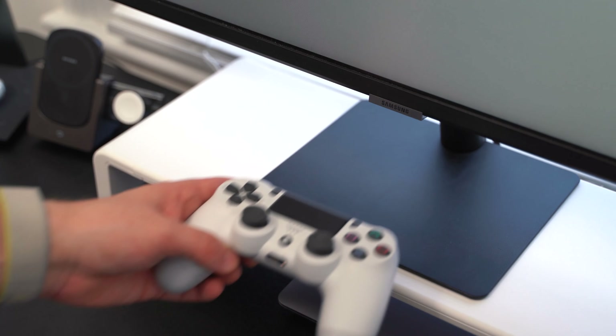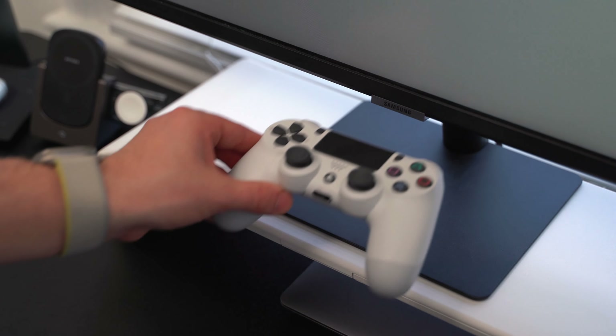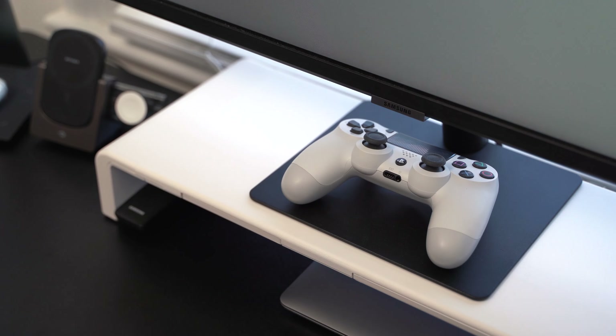I do have a white PlayStation 4 controller, though I don't have a PlayStation. My wife hates video games and I think they take up way too much time as well, but if I have some extra time in my day, this controller works with Apple Arcade as well as any Steam games I've bought in the past. So I keep that there if I have a free second to do some micro gaming.